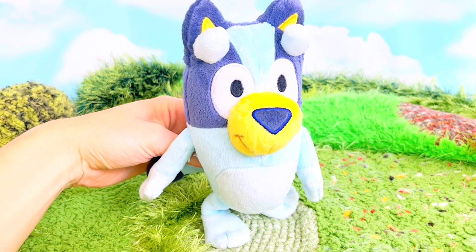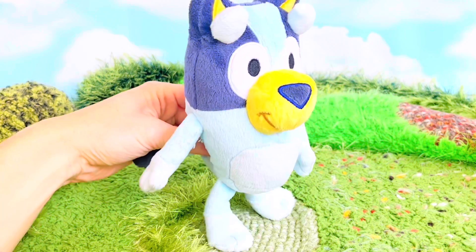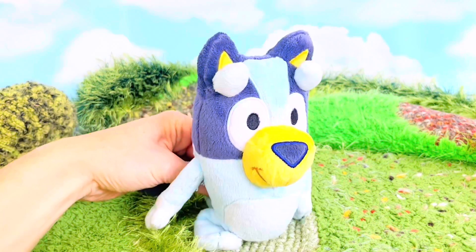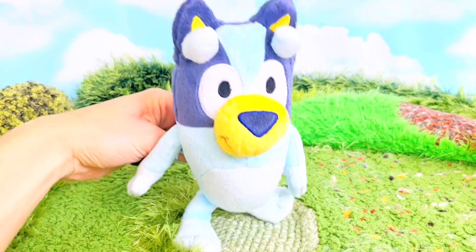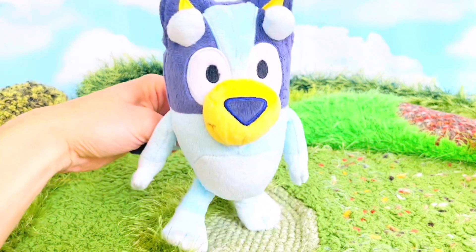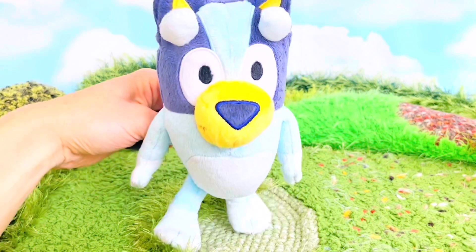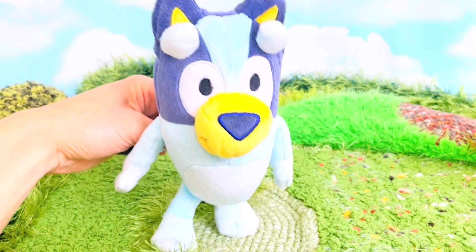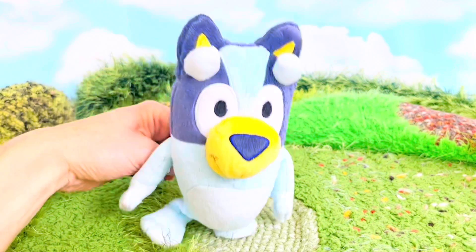Bluey, what are you doing? I'm doing squats — it keeps my legs nice and strong! That's right, Bluey. Exercising does help build our muscles, and as we get older we start to lose muscle, so it's very important to keep your body moving whether you're young or old.